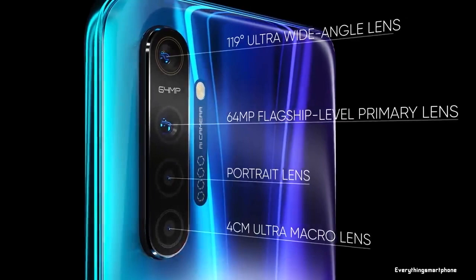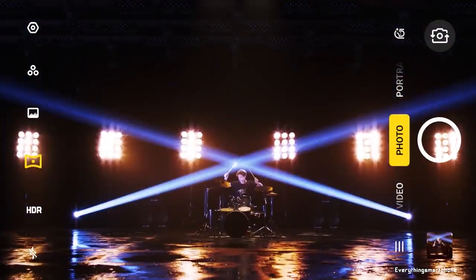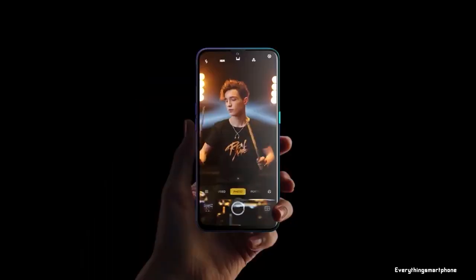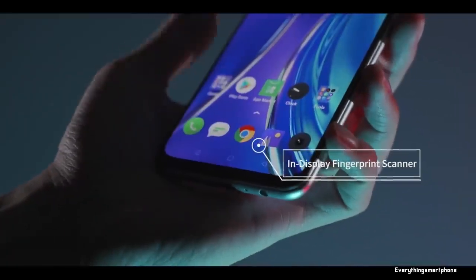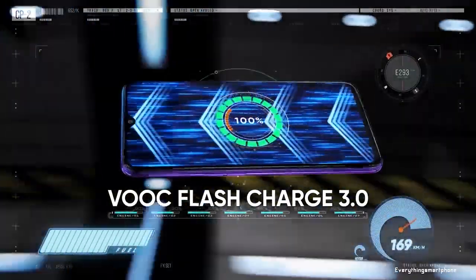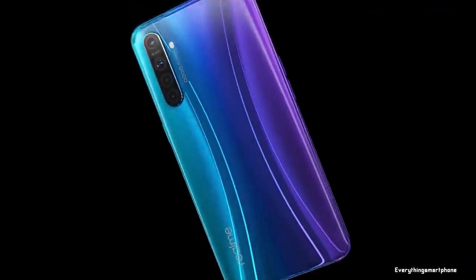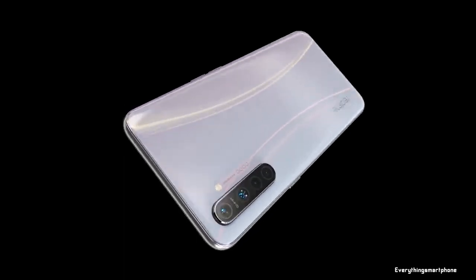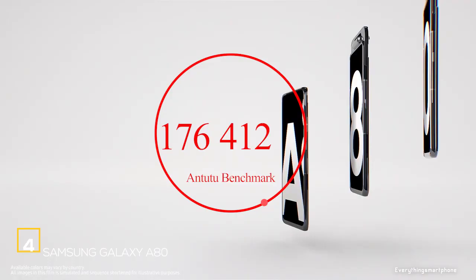For the main camera, the Realme XT has a quad-camera setup: a 64MP main shooter with f/1.8 aperture, an 8MP ultrawide lens with f/2.3 aperture, a 2MP dedicated macro lens with f/2.4 aperture, and a 2MP depth sensor with f/2.4 aperture. On the front, it has a 16MP selfie camera with f/2.0 aperture. It runs Android 9 Pie with ColorOS 6, has a 4000mAh non-removable battery with 20W VOOC 3.0 fast charging, and is available in Pearl White and Pearl Blue, weighing about 183 grams.